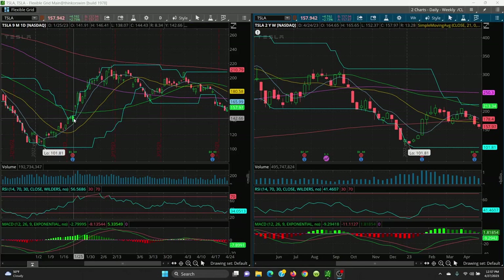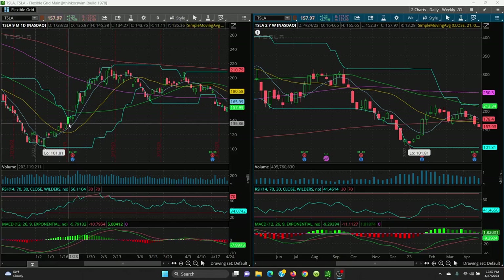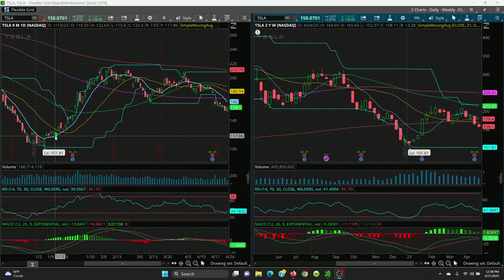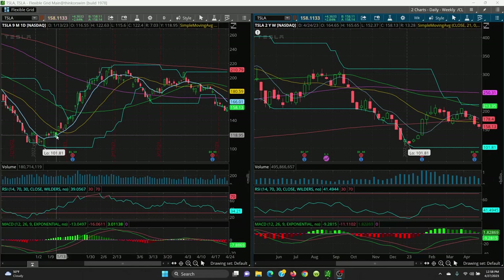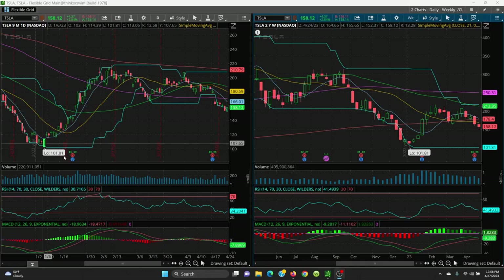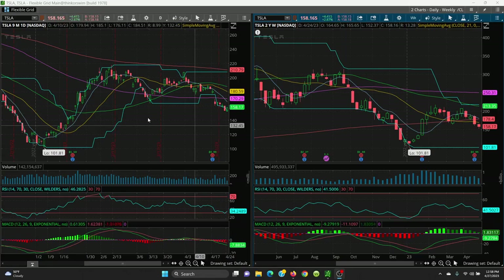This is also a key support level, so if it does sell off, look at that level. Then we go to the next candle — the low is 134.27 and the high is 133.15, so there's your gap and fill. Then the low is 124.31 and the high is 122.63 — there's your gap and fill. Then on this red candle, the low is 114.92 — that's the gap — and the fill is at 114.39. The retest is 101.81 if it sells off.